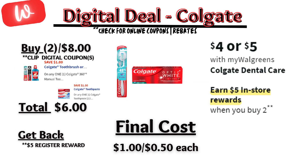Colgate is back on sale $4 each and on promotion — when you buy two, you get a $5 registry reward. There is a $1 off digital coupon for the toothbrush and a $1 off digital coupon for the toothpaste, so you'll pay $6 out of pocket, but you'll get back that $5 registry reward, making the final cost $1 or $0.50 each. Much, much better dental care deal here.